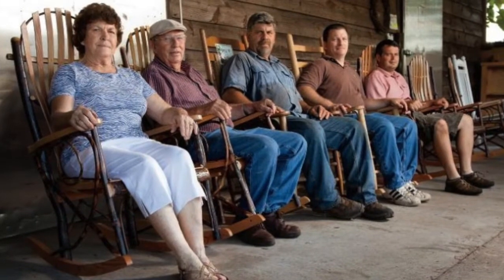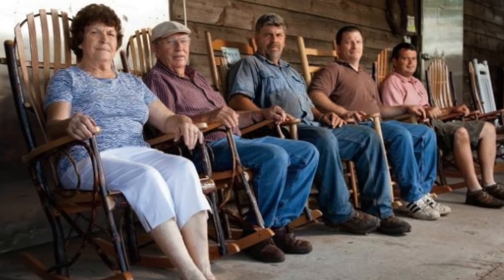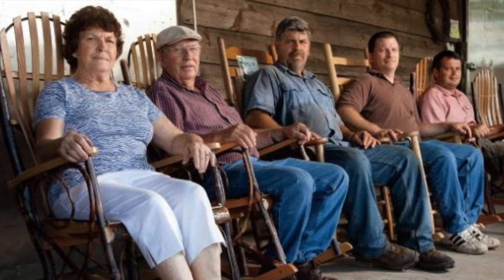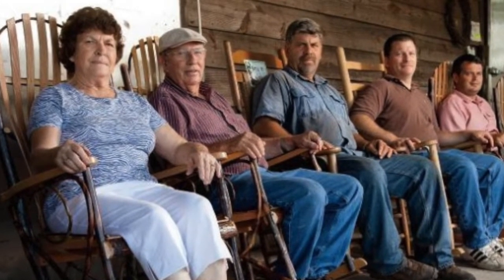I'm Drew Heckels from Jaymore Farm, and our farm is located just north of Gainesville in Alto, Georgia. The farm has been in my family for 102 years. I'm the fifth generation here on the farm. My grandparents, Jimmy and Valver Heckels, they still work every day.